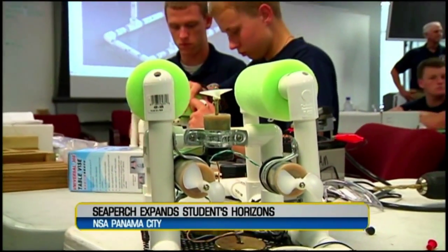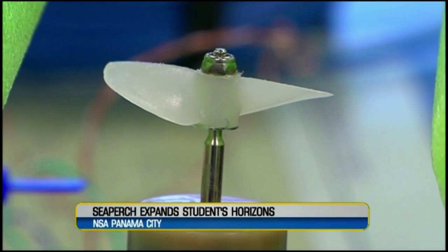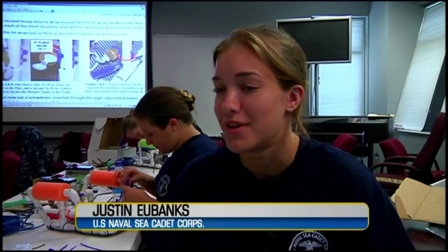These propellers have got the minds of students spinning, and spinning fast. It's a very interesting field, learning how to put all this stuff together. It's a great experience.